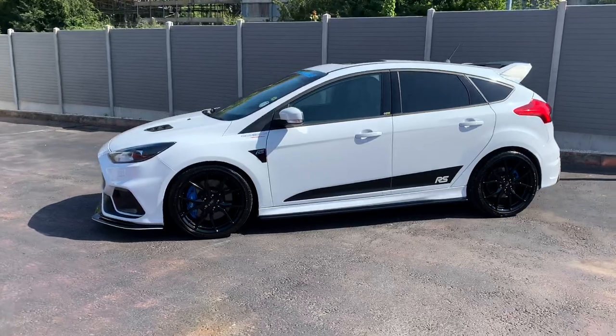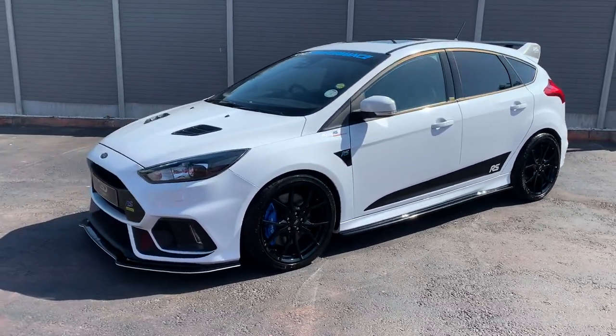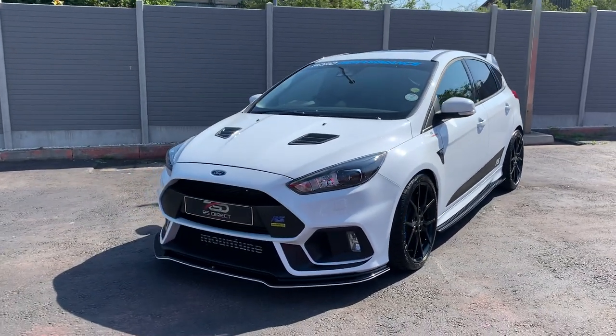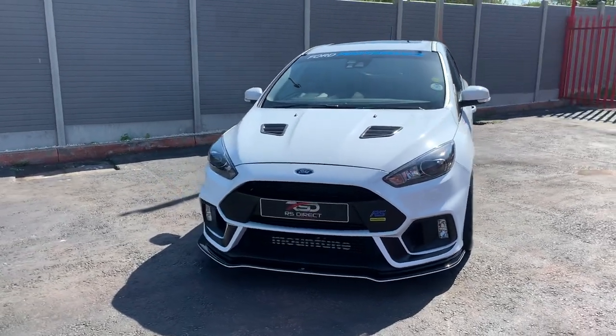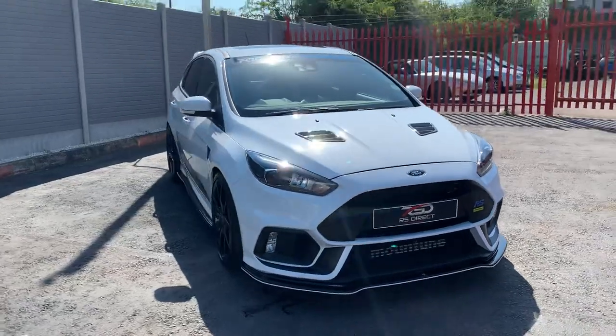So this car today is £27,999, and I think this is going to fly out the door. You know the drill — if you're interested, WhatsApp, email, or obviously pick up the phone. Thanks for watching guys.